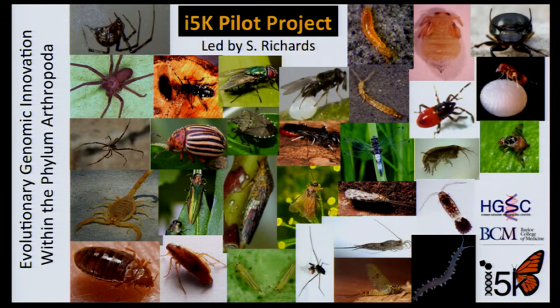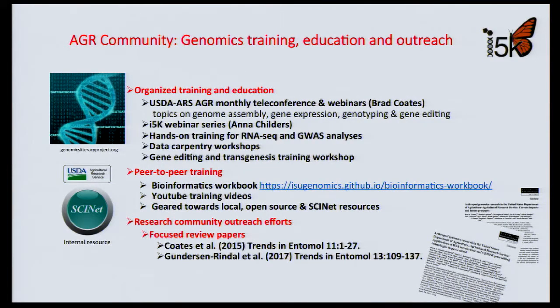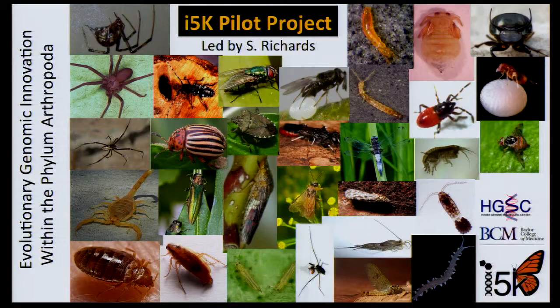The I-5K pilot is led by Steven Richards, who is here at this symposium, now at the University of California, Davis. This project sequenced 28 high-interest genomes, from black widow and brown recluse spiders to scorpions, household pests such as the bed bug and cockroaches, some primitive insects such as bristletails and damselflies, beetles and fly pests, and beneficial insects such as the ladybird beetle and parasitoid wasps.